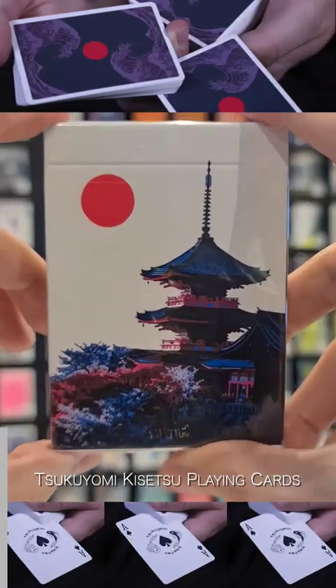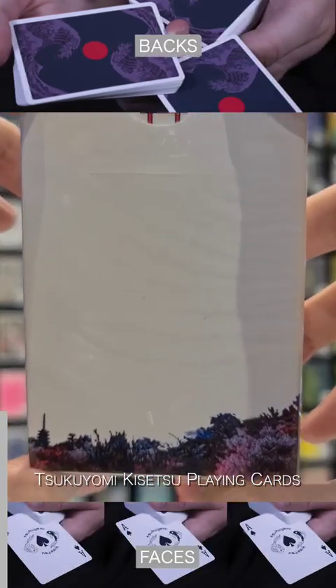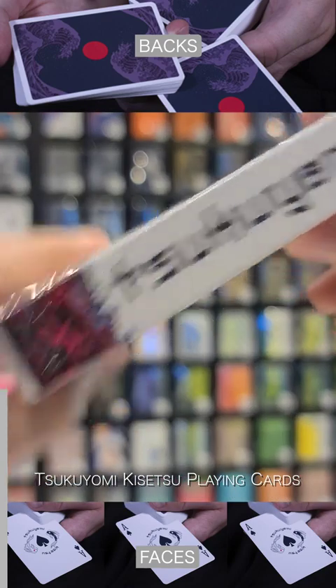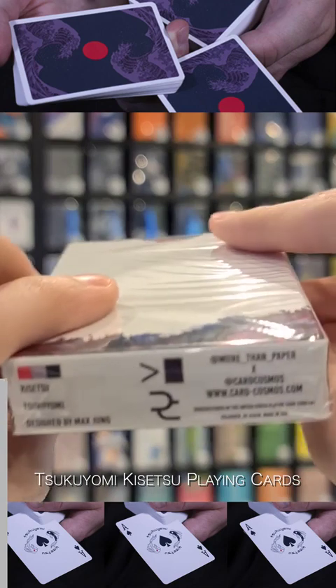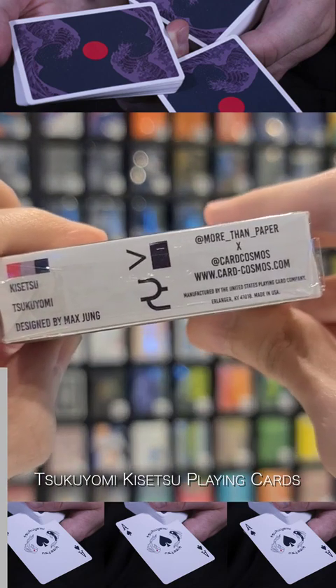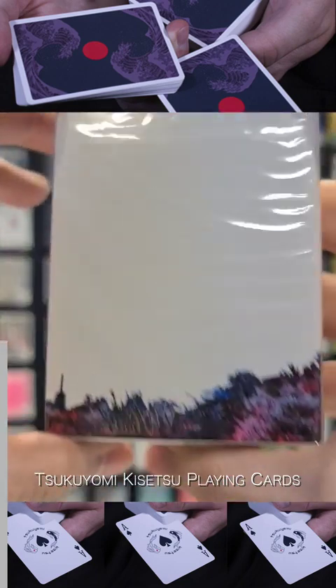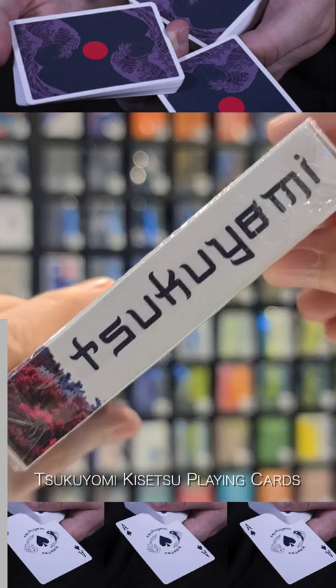The Tsukuyomi deck is printed on premium stock with cambric finish and is X-Deck's first deck. These cards were created by Nate Lex and Max Chung and are equipped with custom colors and modified court cards. The court cards are modified with allusions to the Shinto religion as well as some of your favorite anime characters. Can you guess who they are?